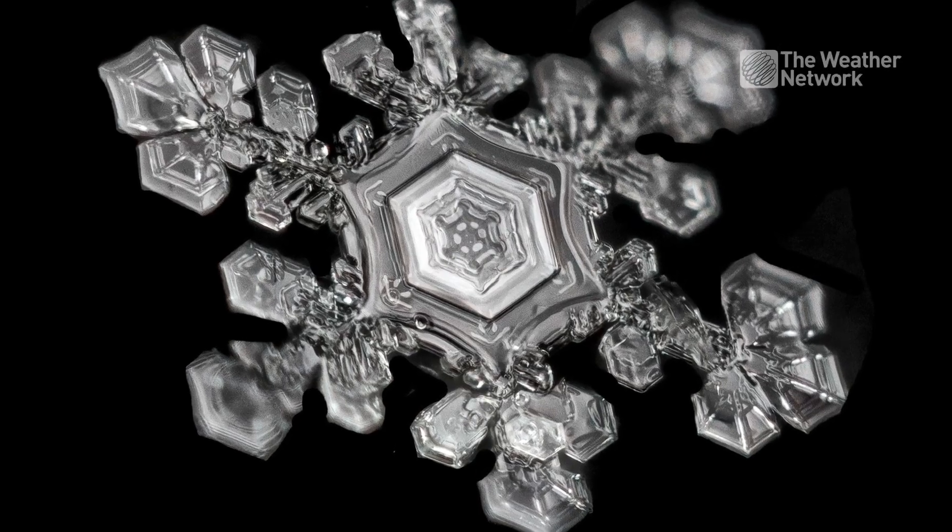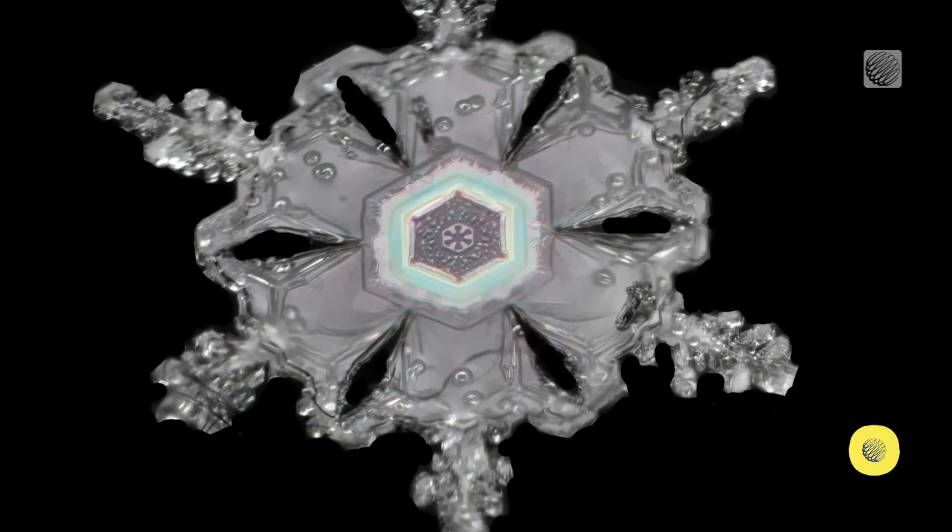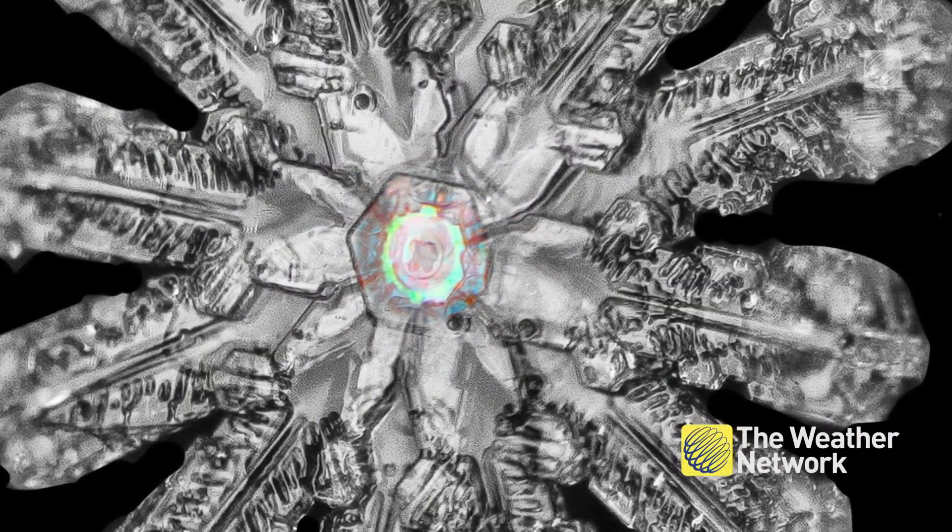You've heard the idea that no two snowflakes are the same, right? Well, storm chaser Jason Persoff is putting that to the test as he creates incredible up-close photographs of individual flakes that fall in his Denver home.